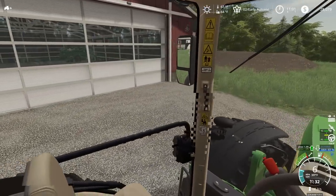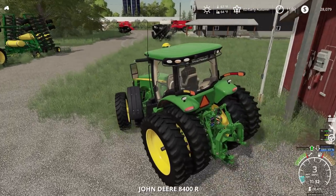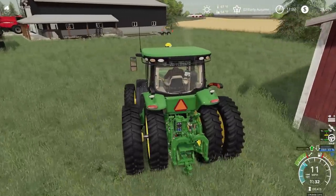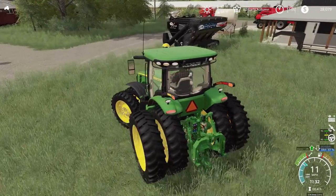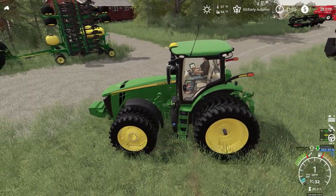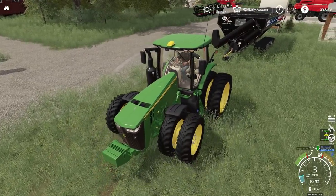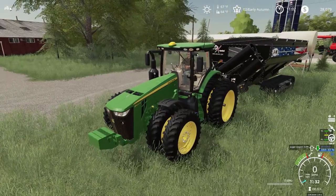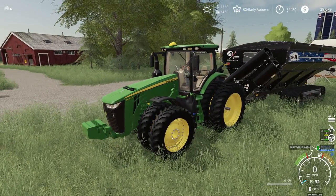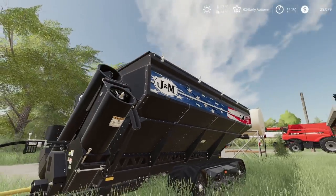Gotta open up my door over here. So now we need to get this thing hooked up onto our grain cart. Finally get the combines running in the field — seems like it's taking forever today. Looks like this thing is ready to go now. So I don't even know if we'll have to unload. Maybe Mini Bind will have to.